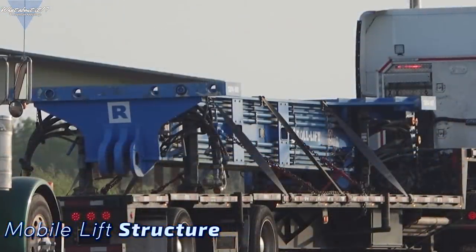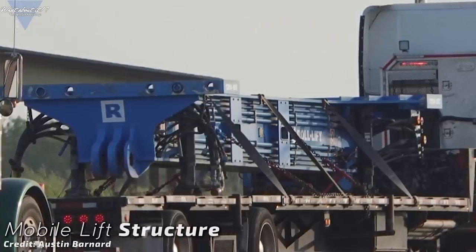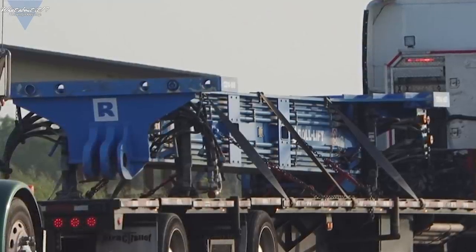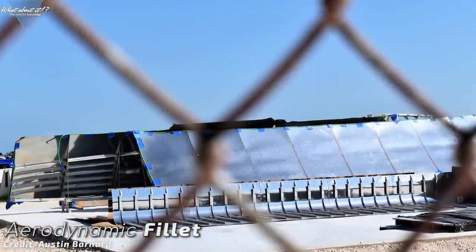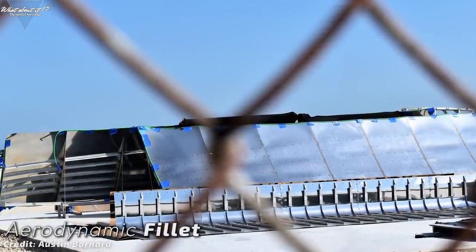This might be a part needed to lift the Starship prototype into another position. After all, it will have to be moved to the launch site after it's finished, which will be really interesting to see. Now let's get to the really interesting stuff. This is a fillet for one of the fins to be attached on Starship. These will be the missing piece between the Starship fuselage and the fin itself, to make it more aerodynamic.